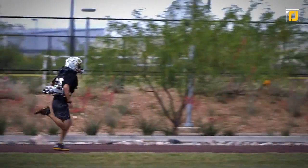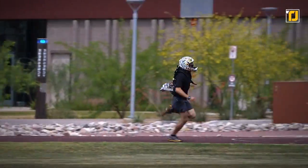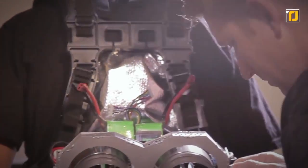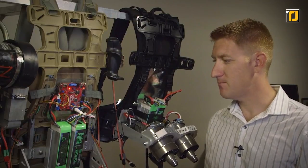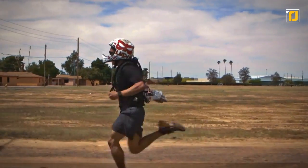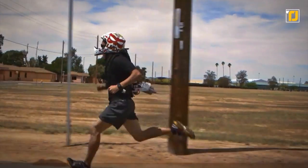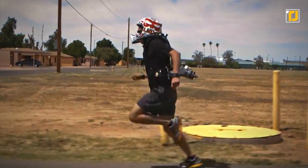Initial tests with the jetpack have yielded promising results. Volunteers were able to complete a 200-meter run in less time than before, while carrying an extra 24 pounds. The technology seems like it could be available for military use soon, and the researchers hope that they'll be able to help soldiers complete their tasks faster and potentially save lives.